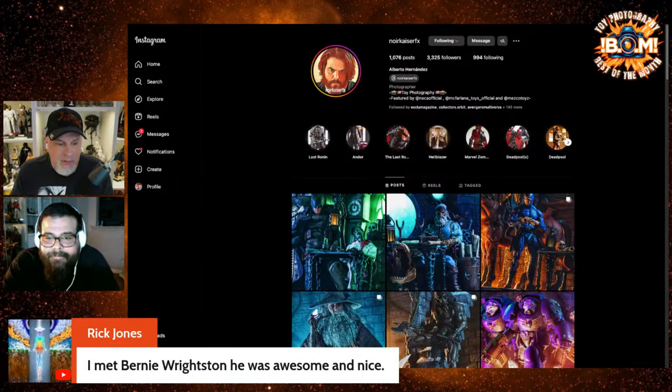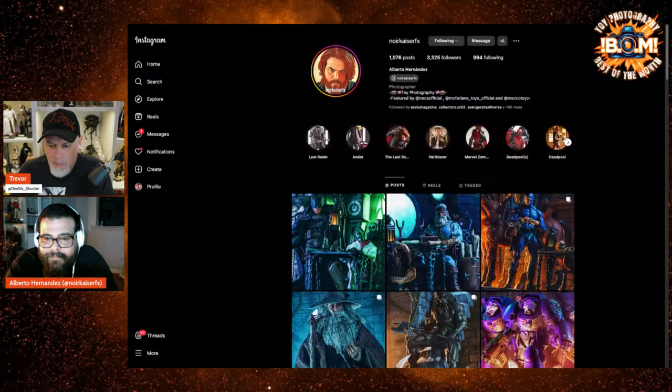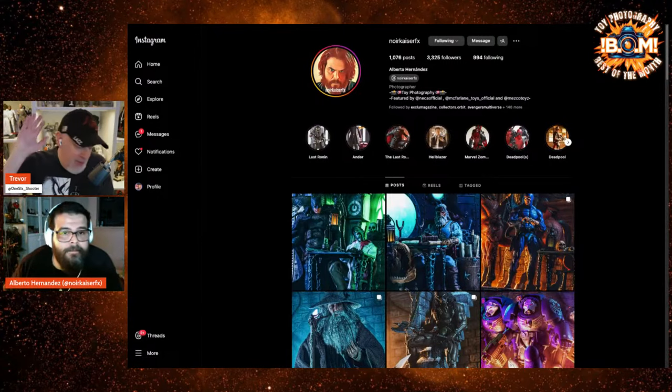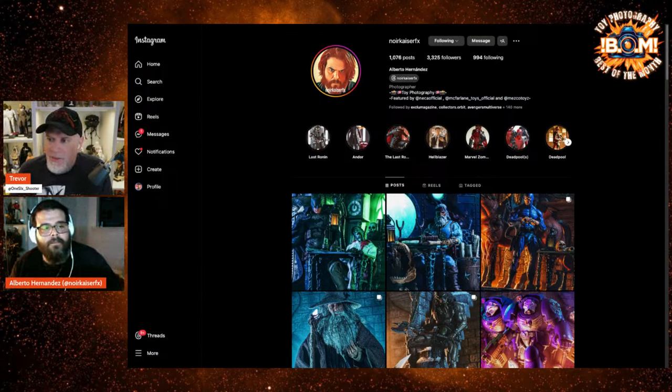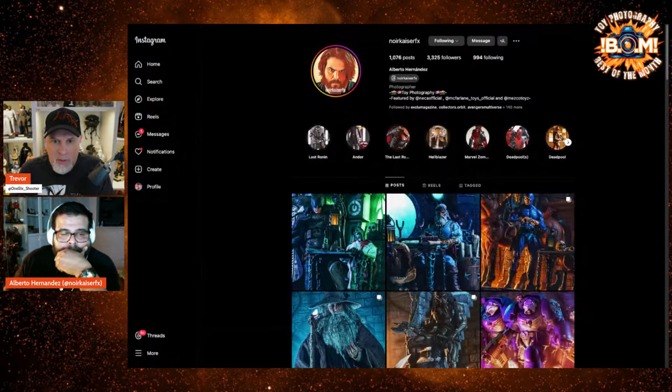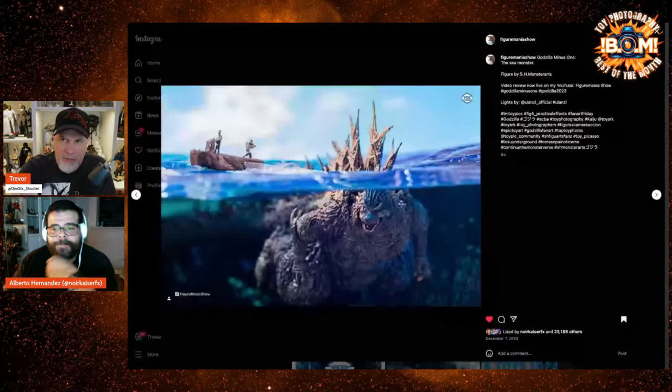Rick says he met Bernie Wrightson — that's cool, man. I heard he was a really nice dude. You've got to go check him out, you'll be blown away. All right, let's get on with this. This is a makeup shot — on the December show with Ian Saunders, somehow this got left out, and I don't know how, because it was probably among the best of that month. This was not from January, but from December.